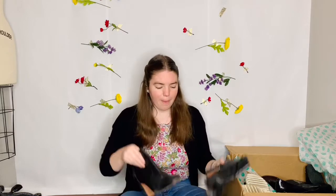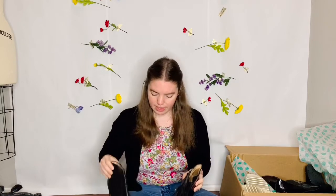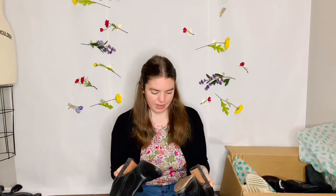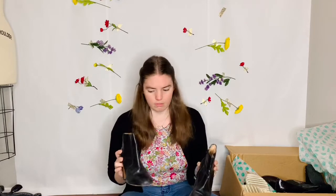These are Madewell booties and they are size 8. They're leather booties and they need a little bit of love but they look really good structurally. They need some leather conditioner but sure, no problem. Love those.